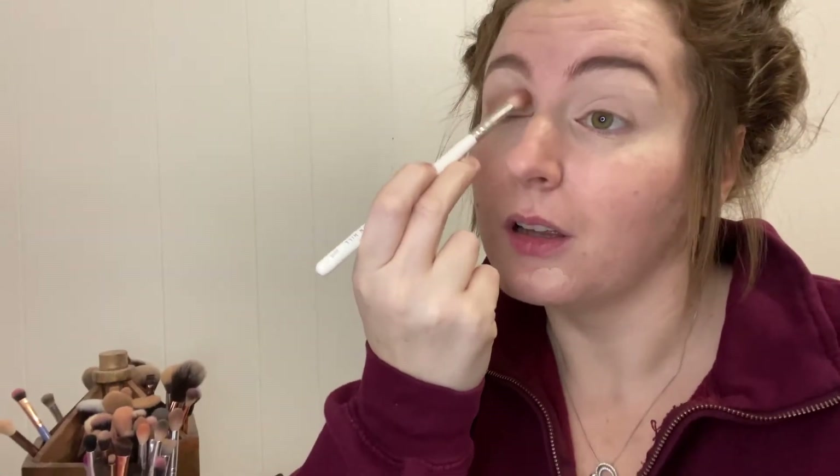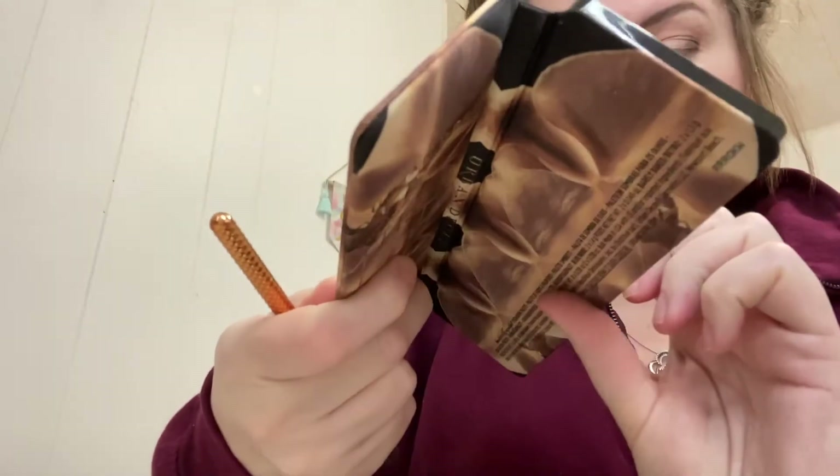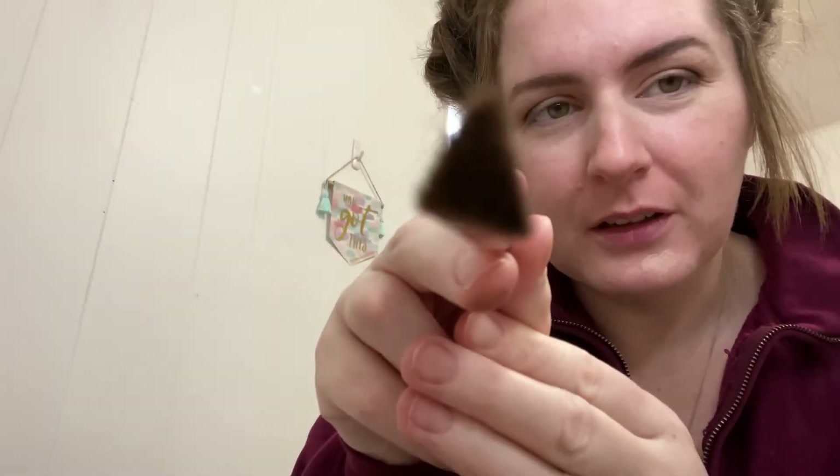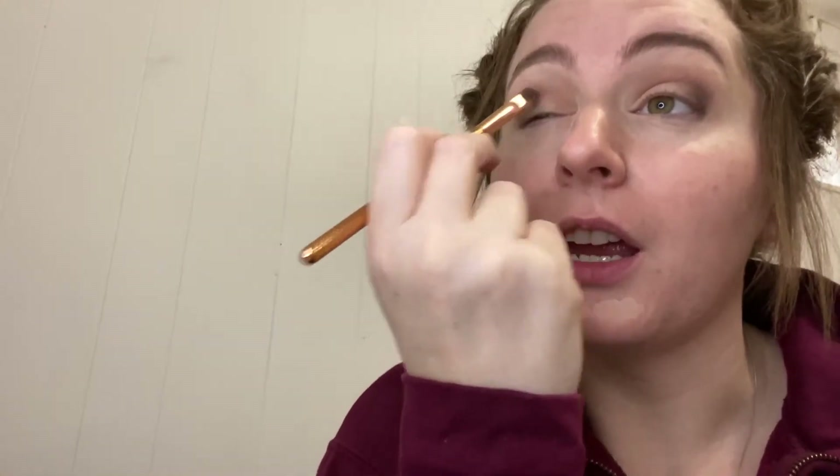I just went in with the color End Game there. I was gonna give these brushes away that I got in my Boxycharm, but then my friend Sherry mentioned it was a really good brush, so I kept it. Look at it though — it's all triangle-shaped. You forget how good Urban Decay shadows are when you don't use them for a while.